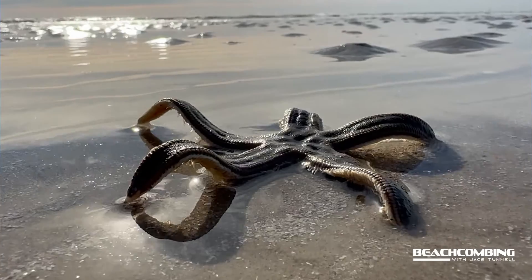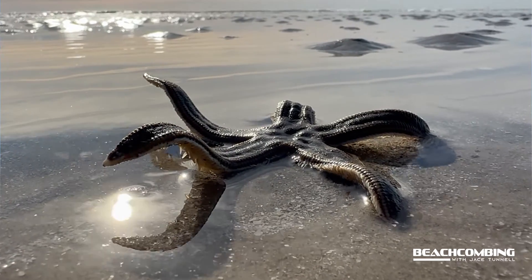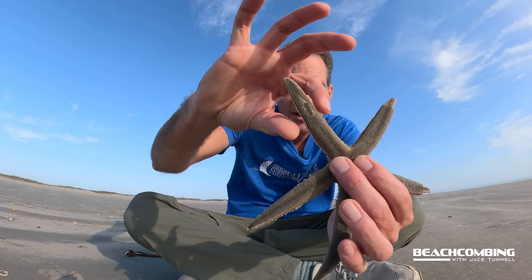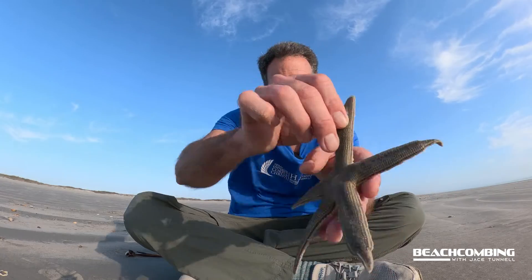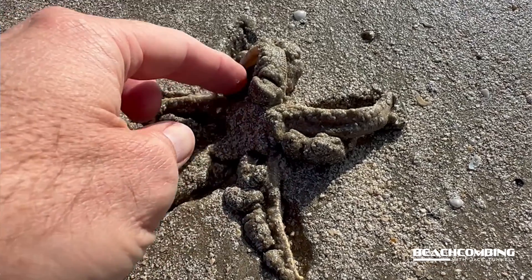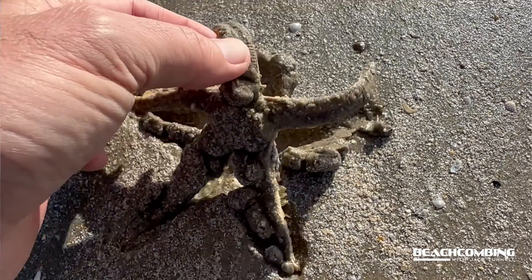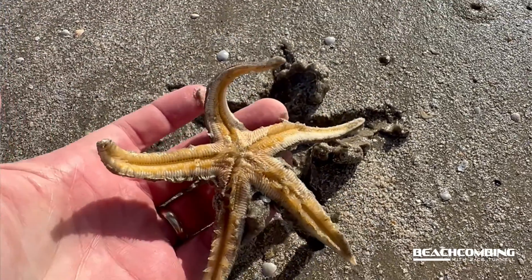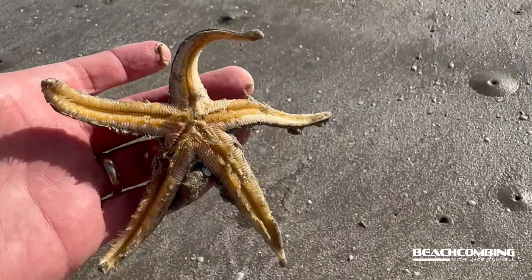Some other names for this particular one: the gray sea star is also called the line sea star, and the slender arms sea star — you can see how slender the arms are.